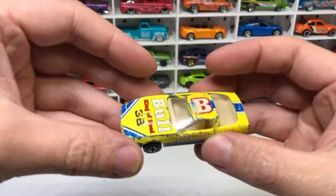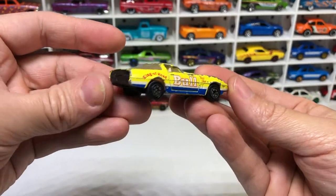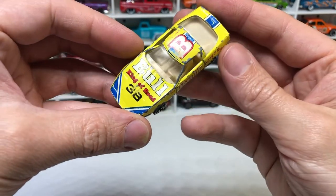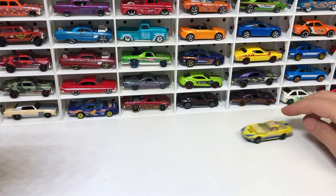This is a no-name brand race car of some kind — don't know if it's trying to be a NASCAR. It's got a bit of wear. 'King of Road.' Kind of rolls.